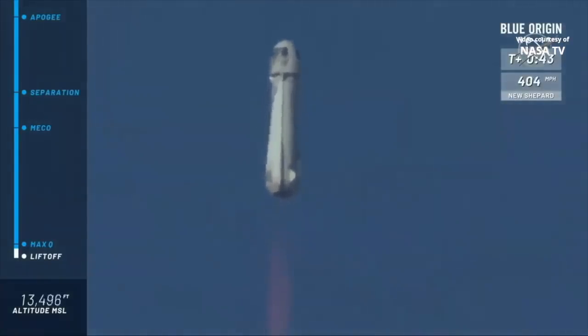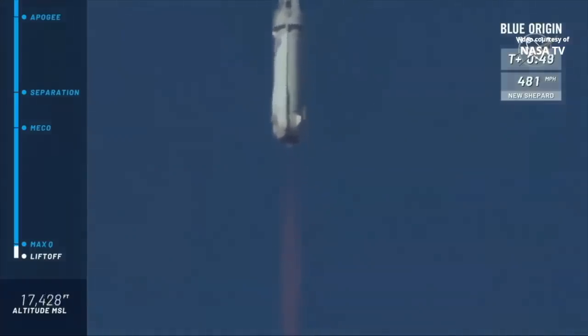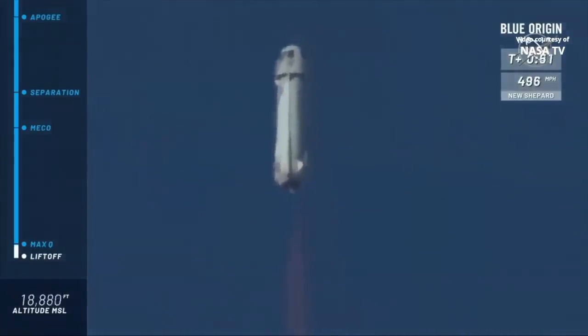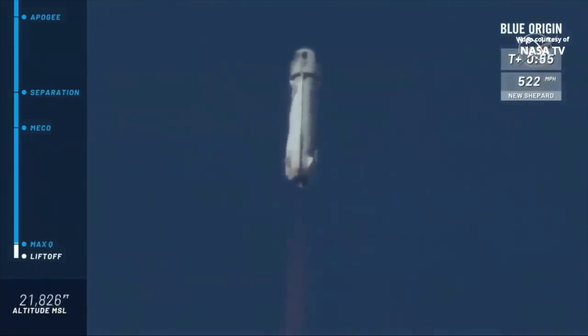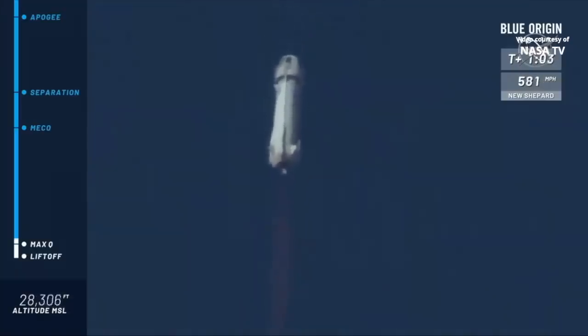You can follow along as she speeds up towards space. You see the top right corner of your screen, and the bottom left corner of the screen is the altimeter. We're just about at max Q — maximum dynamic pressure on the rocket. Max Q confirmed. She continues to punch her way to space for the fifth time, this rocket.